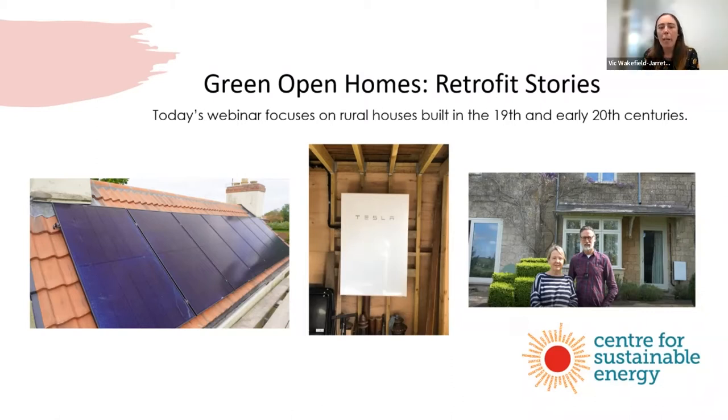We've known from previous Green Open Homes events that CSE has run that first-hand experience is really important in helping people beginning their own retrofit journeys. We're hoping these virtual events will help you do just that. We made them virtual mostly because of coronavirus, but it's made them more accessible and we've got participants from all over the country here today.